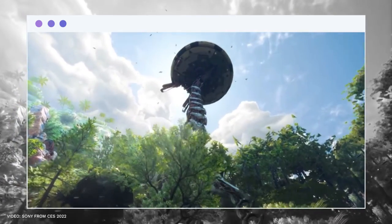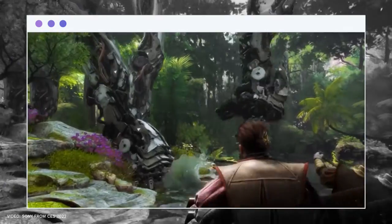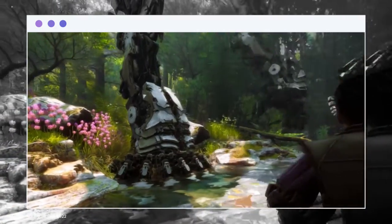It is powered and connected to a PlayStation 5, which is significant in and of itself given the PlayStation 5's large install base and a wide range of compatibility.